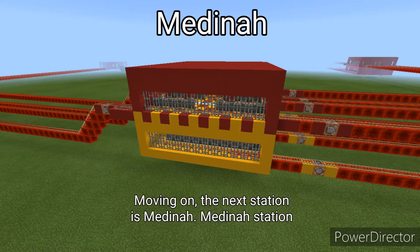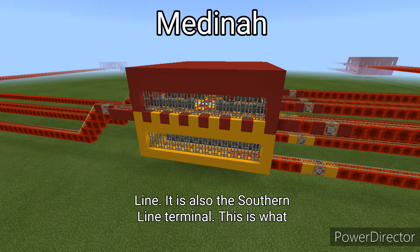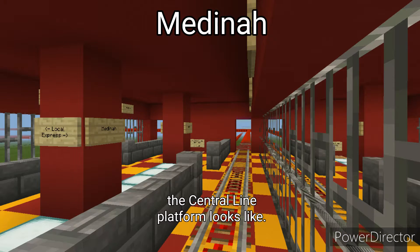The next station is Medina. Medina Station is an interchange station between the Southern Line and the Central Line. It is also the Southern Line terminal. This is what the Central Line platform looks like.